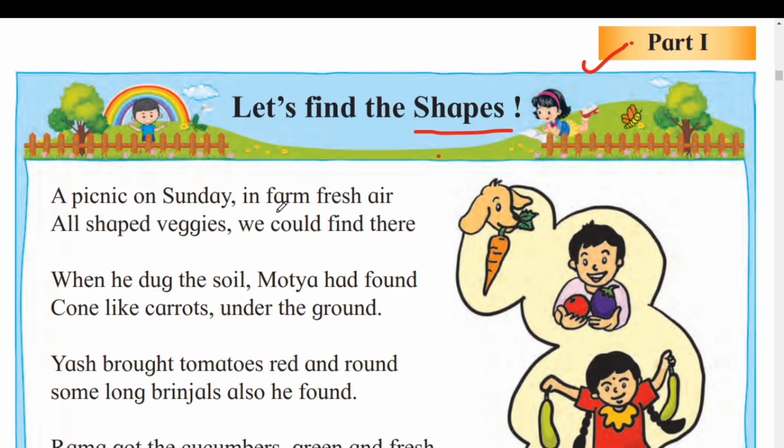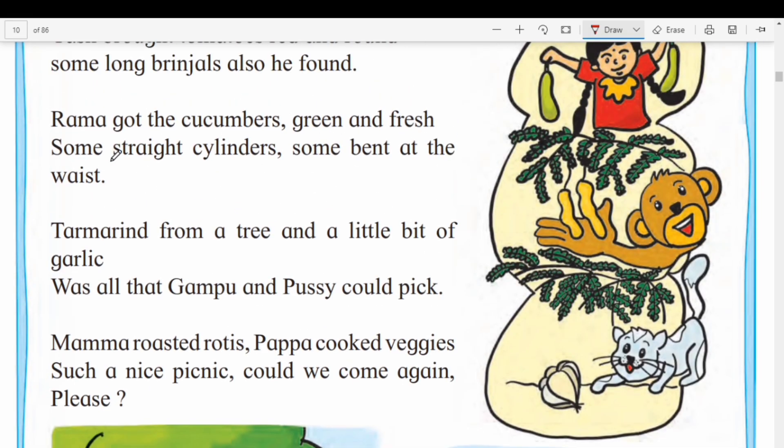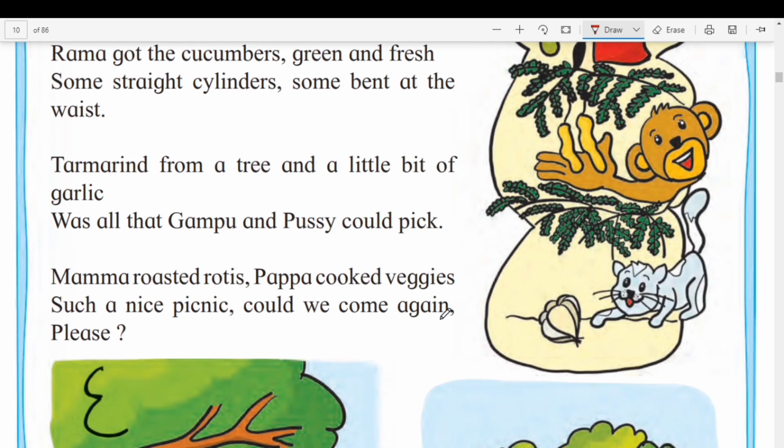A picnic on Sunday in firm fresh air, all shaped veggies we could find there. When he dug the soil, Motha had found cone-like carrots under the ground. Yash brought tomatoes, red and round, some long brinjals also he found. Rama got the cucumbers, green and fresh, some straight cylinders, some bent at the waist. Tamarind from a tree and a little bit of garlic was all that Gumpu and Pussy could pick. Mama roasted rotis, Papa cooked veggies — such a nice picnic. Could we come again, please?